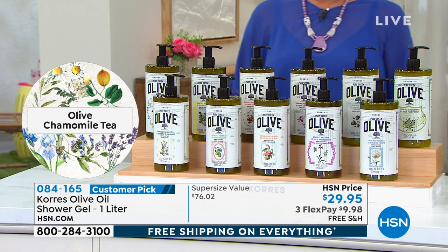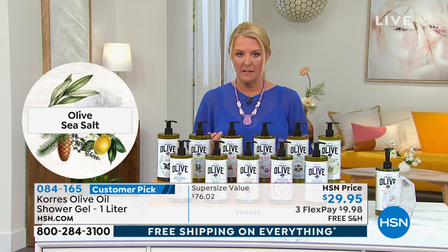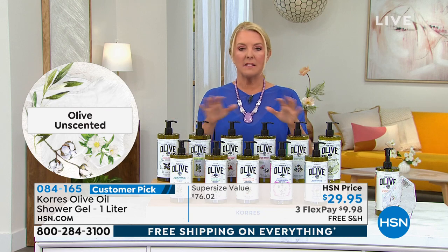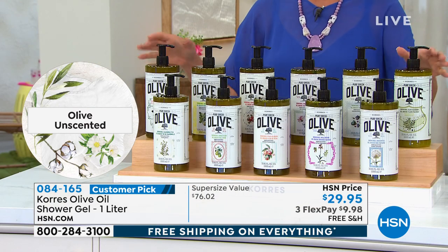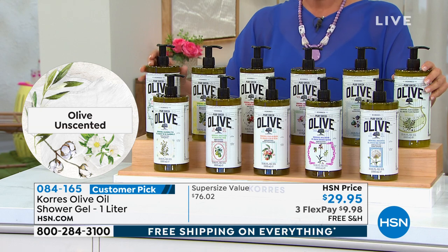People are loving the peach blossom. Liz advises not to get worked up on the scent choice — Suzanne is very sensitive to synthetic scents but says she could close her eyes and pick any of these. Right now in her shower there's a big one-liter sitting there — her husband uses it too and they both love it.